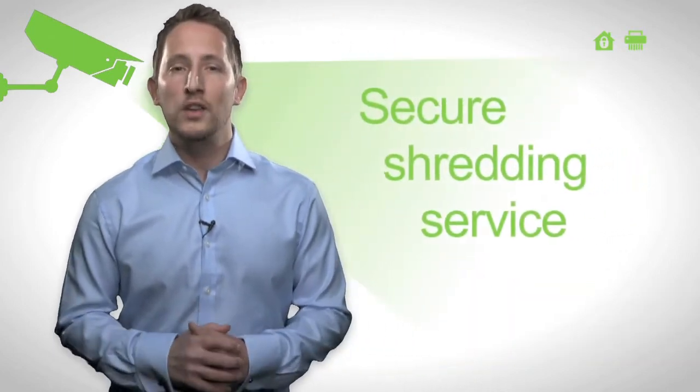At Home Shred UK, we provide a secure shredding service for homes and offices across the UK.